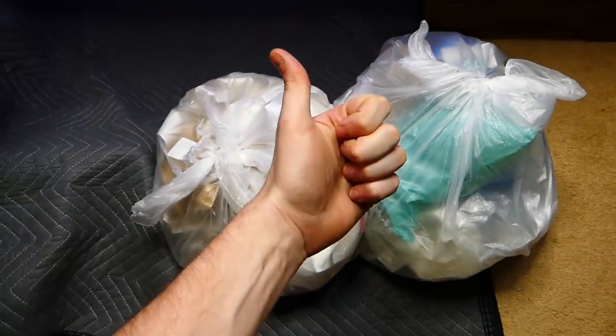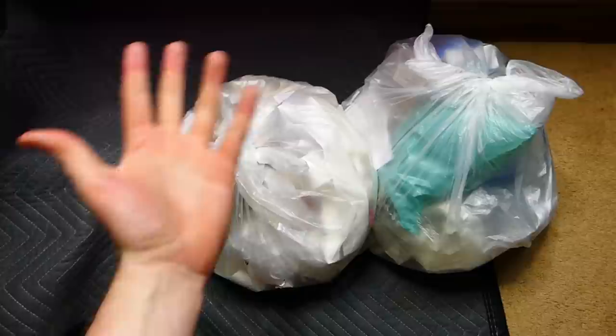Hey everybody, what's going on? Speedy Diver here, and this is GameStop Dumpster Diving.